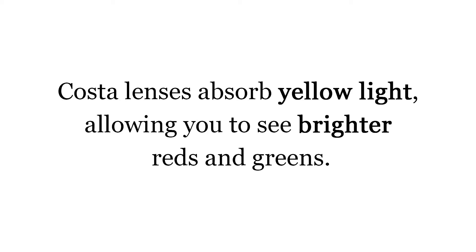It filters out yellow light, which is very rare in the industry. Yellow light interferes with reds and greens, so you get more vivid colors when you're looking through a Costa sunglass.